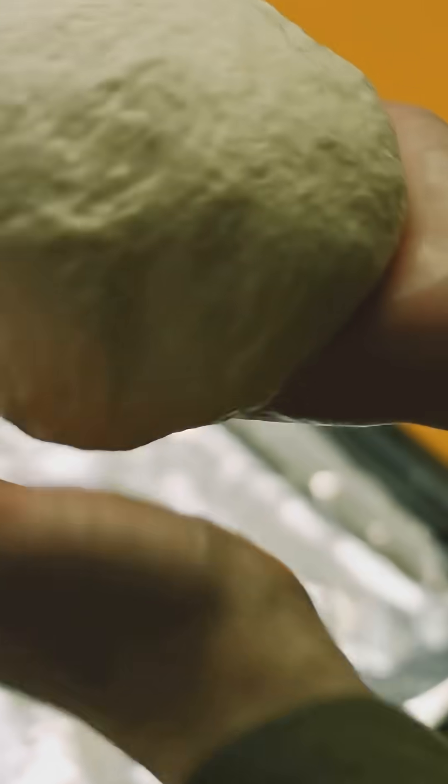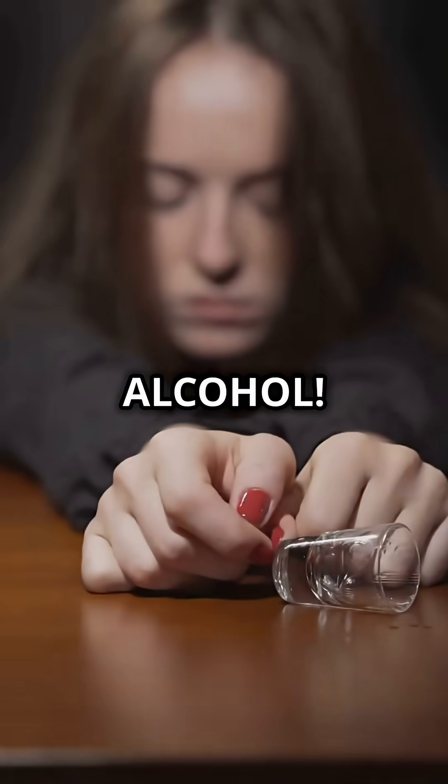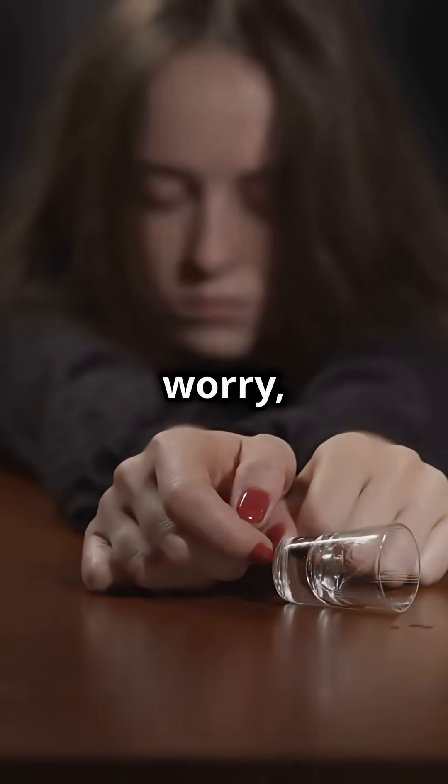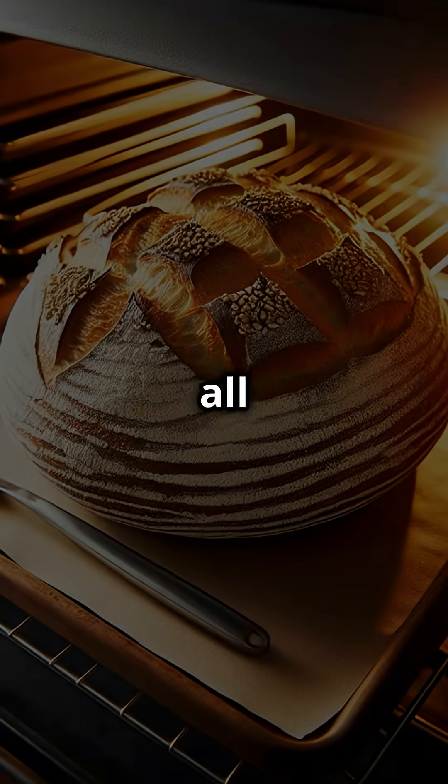Another interesting fact: during the fermentation process, yeast also produces — attention everyone — alcohol. Don't worry, it burns off during baking, but it adds that rich, yummy flavor we all love.